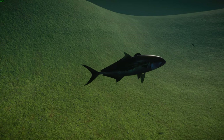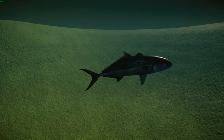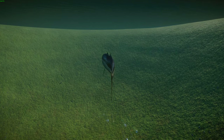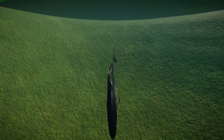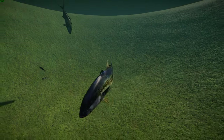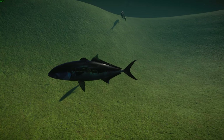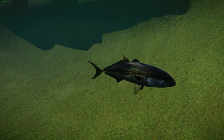The yellowtail amberjack lives in tropical and subtropical waters of the southern hemisphere and the northern Pacific. They can be found along Australia from Queensland as far south as Tasmania, and also in New Zealand. Also known as the yellowtail kingfish in Australia, they're highly mobile pelagic species that tend to form single-species shoals or combine with bluefin tuna and silver trevally.